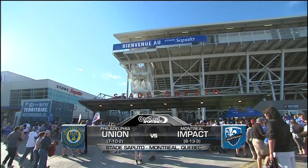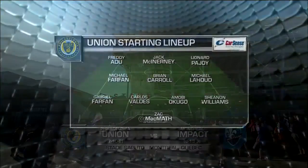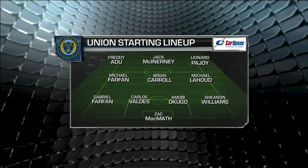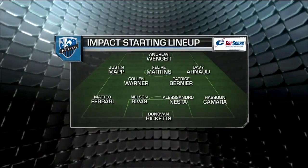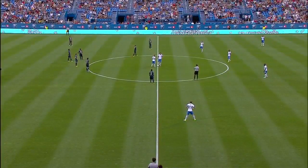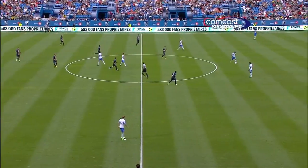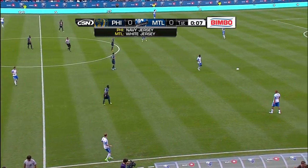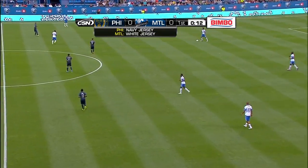From Stade Saputo in Montreal, Canada, tonight the Philadelphia Union take on the Montreal Impact. And for Philadelphia, Michael LaHood coming into the right midfield slot, Freddie Adu partnering up front to Jack McInerney's left. And only two changes to the Montreal lineup that defeated the Red Bulls last week. The Impact moving from our right to left on television, wearing the white jerseys with the blue shorts, and the Union have the blue road kits on.